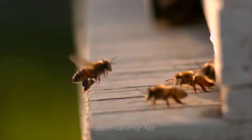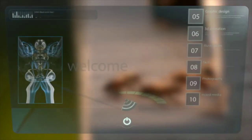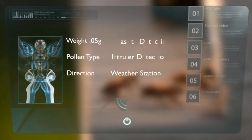The two solutions are to improve the productivity of already extremely efficient workers and increase the number of bees. We propose a customizable smart hive solution which addresses these two avenues.